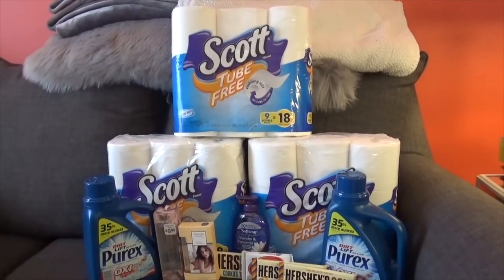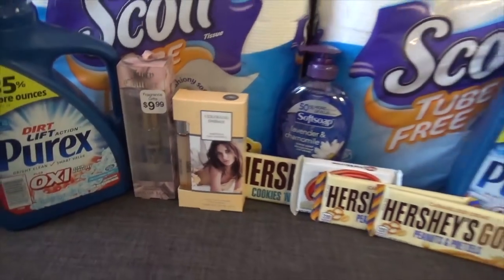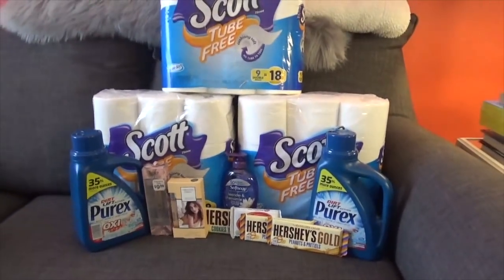As you can see, I got three Scott tube-free toilet papers, two Purex detergents, two fragrances, the Soft Soap, and the candy bars. So jumping right into the breakdown.